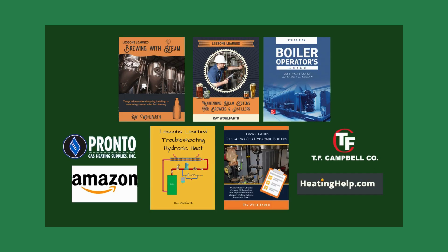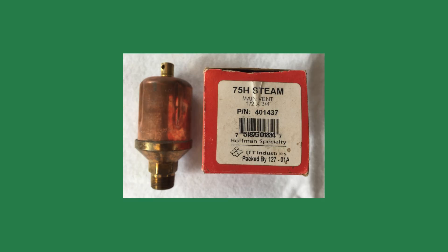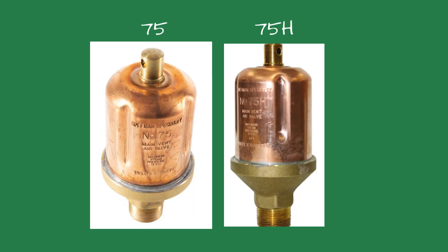The first clue: a new air vent. When we arrived, the tech showed us the freshly installed vent — a Hoffman 75. On the workbench sat the old vent, which looked almost identical. There was one small difference: it was a 75H. At first glance, same shape, same size, same threads — practically twins.